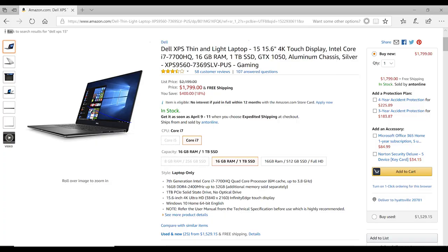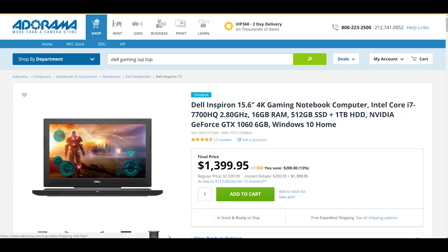Now let's talk about why I didn't go with the Dell XPS. The one I was looking at was around $1,800 — it had the 4K screen, the i7 7700 processor, 16 gigabytes of RAM, a one terabyte SSD, and an Nvidia 1050 graphics card. The Dell 7577 I got had the 1060 Max Q with six gigabytes of VRAM on the graphics card.